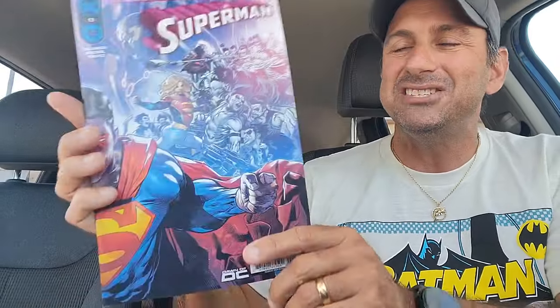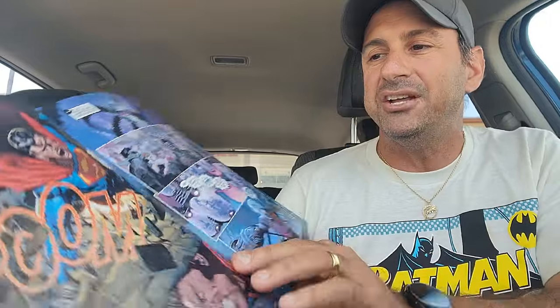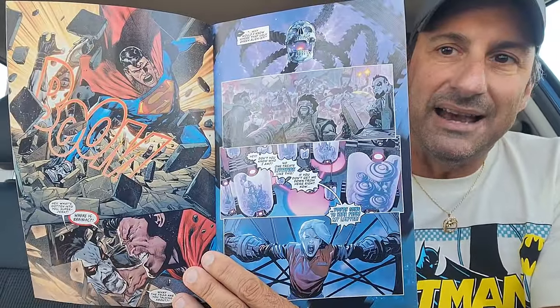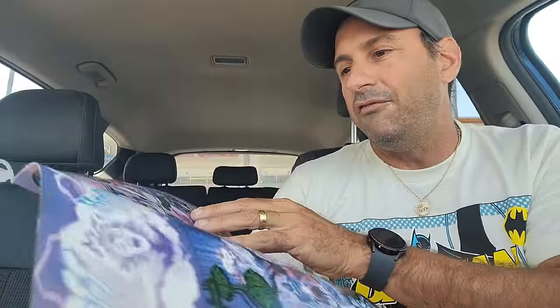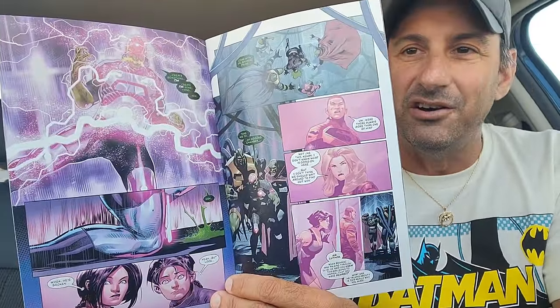Then we have Superman issue 13, House of Brainiac part two. Definitely looking forward to this comic. Issue one was balls-to-the-walls action. The artwork looks good once again in this second part. Can't wait to see the direction of this story. If you're a Superman fan or been waiting for a story for a long time, it looks like you're finally getting it here. Pick up House of Brainiac part two.